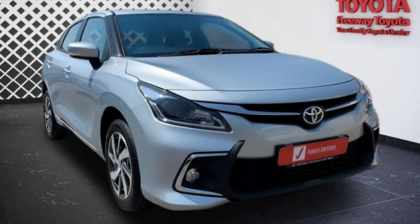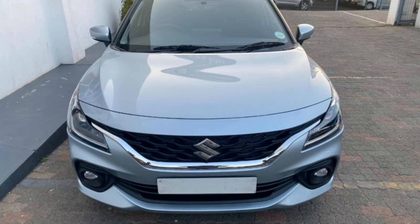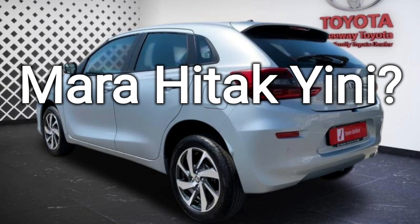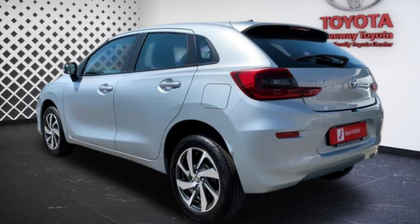The Toyota Starlet consistently outsells the Suzuki Baleno, which does not make sense given that the Baleno offers more than the Starlet for less money. Welcome to another video.